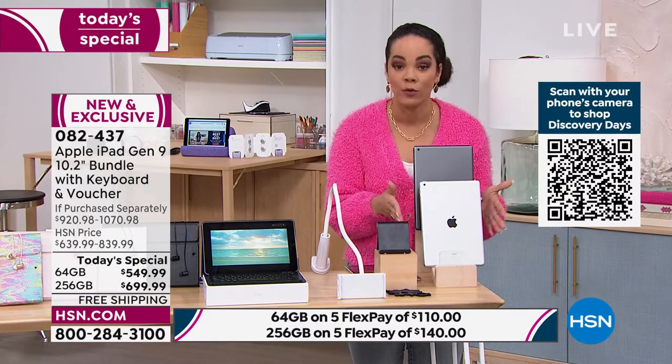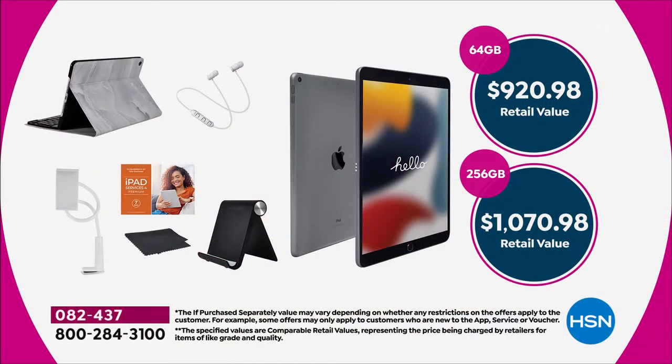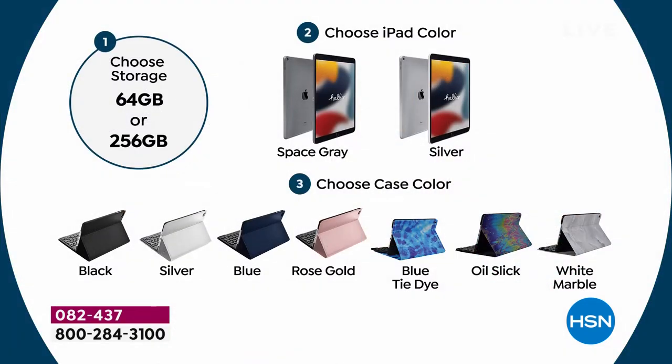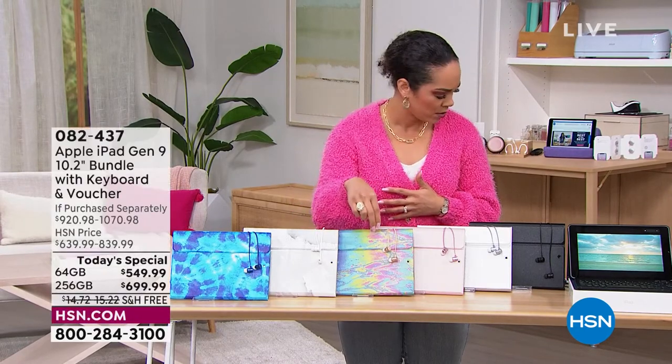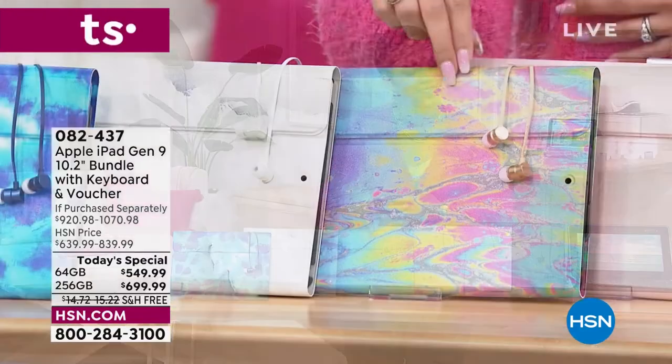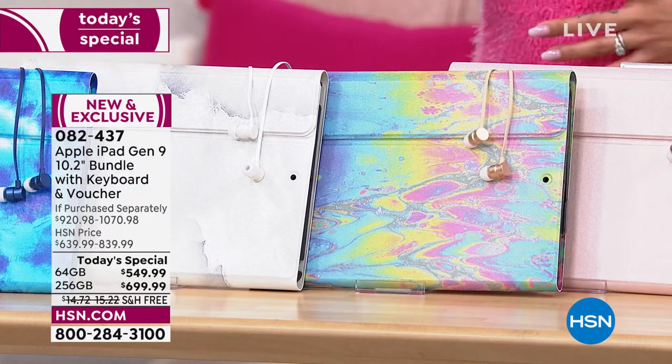If you have an HSN credit card, you can save even more. The total value on the 64GB bundle is $920; on the 256GB it's over $1,000. Pick your storage, then your color — space gray or silver — then your case. We have black, silver, rose gold, oil slick, white marble, and blue tie-dye. We'll ship it to your doorstep for free.